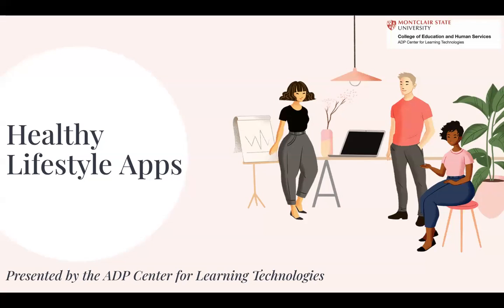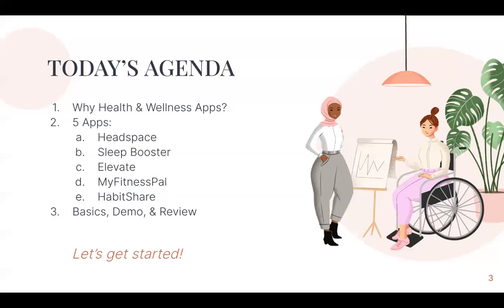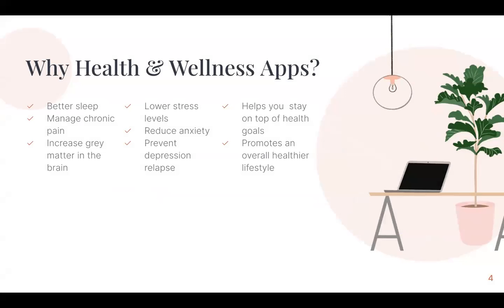Hi everyone. Welcome to Healthy Lifestyle Apps. My name is River, and I'm the graduate assistant at the ADP Center for Learning Technologies. Today we're going to talk about health and wellness apps — why use them, how do they benefit me. We're going to get into five different apps and cover the basics, a quick demo, and a quick review as well.